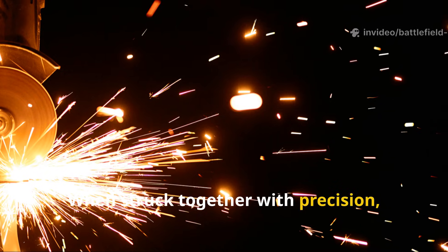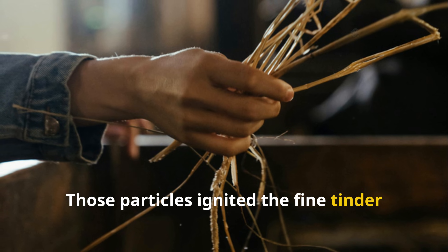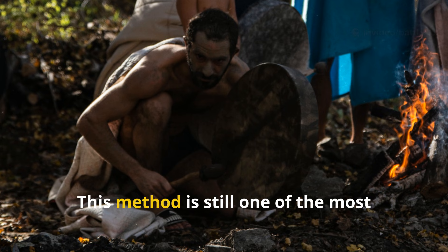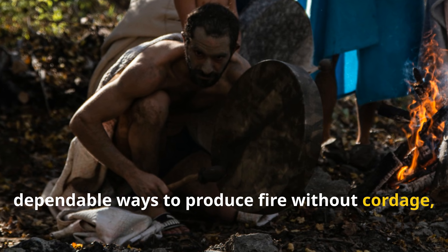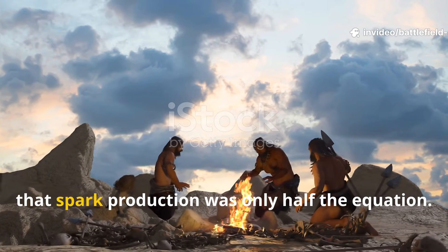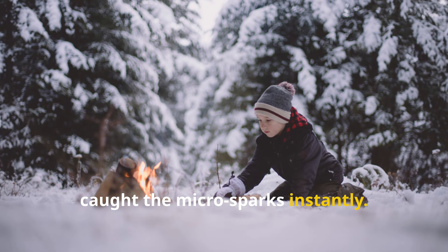When struck together with precision, they shaved off tiny hot metal particles. Those particles ignited the fine tinder they prepared long before striking the first spark. Ice Age groups understood that spark production was only half the equation — the real skill was preparing tinder that caught the micro-sparks instantly.